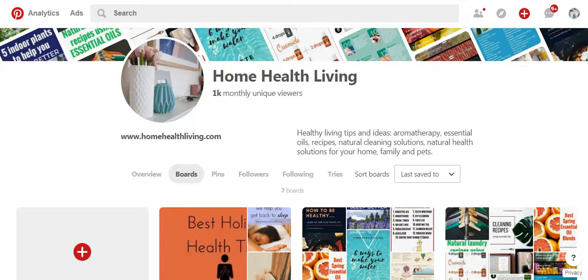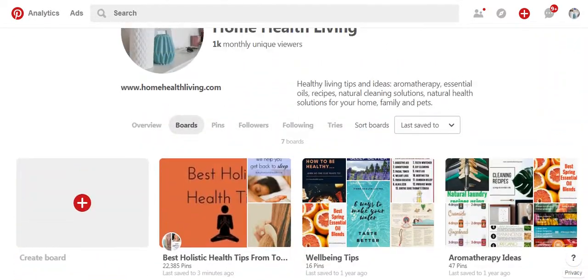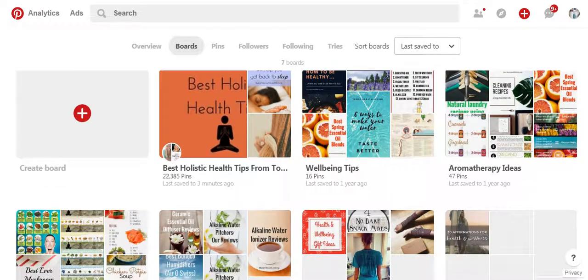So what I've done with Home Health Living was I've created boards. Now think of boards as being similar to your old traditional cork board that you would hang up on your wall and you'd pin different photos and inspirational things. So a board on Pinterest is similar to that — people would add inspirational things or ideas or things they want to come back to later on, pin it to that board, and you'd create different boards for different topics.